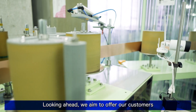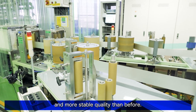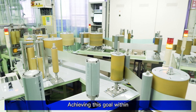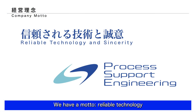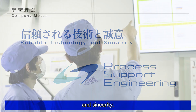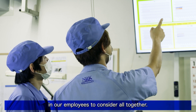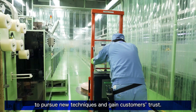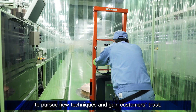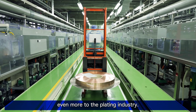Looking ahead, we aim to offer our customers even higher productivity and more stable quality than before. Achieving this goal within the company is of deep importance to us. We have a motto: reliable technology and sincerity. This is something we instill in our employees to consider together. We aim to continue working even harder to pursue new techniques and gain customers' trust. This attitude will allow us to keep contributing even more to the plating industry.